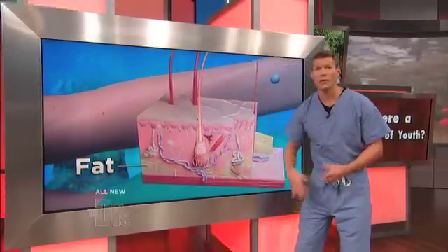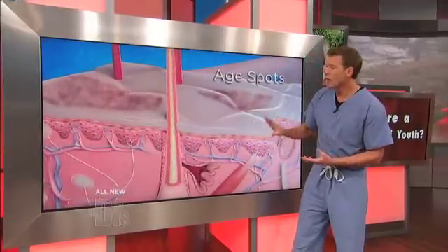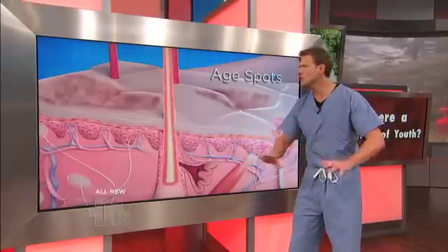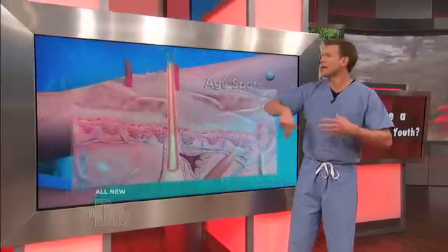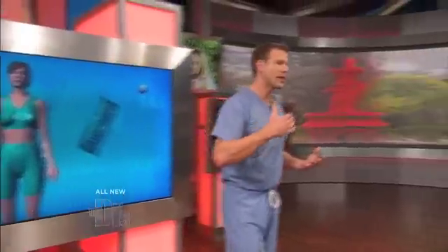But over time, that subcutaneous fat layer, which can make that skin look nice and plump, diminishes. And also, all the collagen — the supporting structure of your skin — you lose that. Not only that, you're getting drier skin, you're getting age spots, and these wrinkles that you're seeing. And the takeaway here is that aging occurs not just on the outside; it occurs really at the cellular level throughout your body.